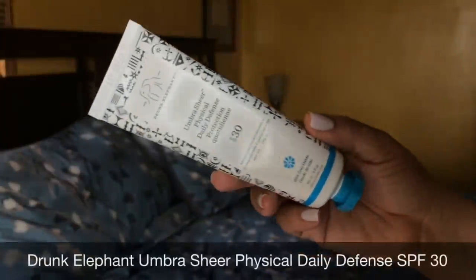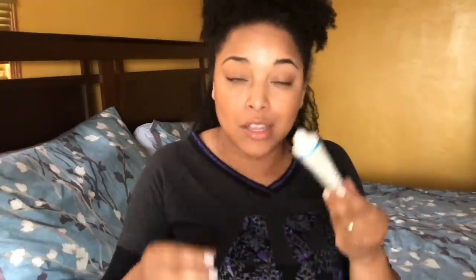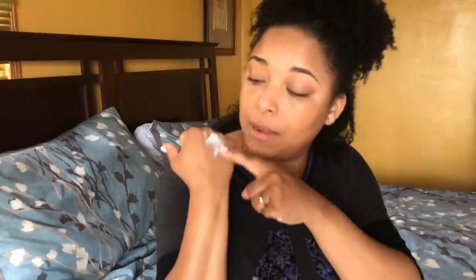I do have some Drunk Elephant reviews so I'll link those below. This also is the Umber Sheer Physical Daily Defense SPF. You only need a little bit of this. What I've been doing — because you do get that cast at first — is mixing it with a more moisturizing moisturizer or mixing it into a BB cream. It absorbs and looks so good on the skin. You do need to rub it in but you feel the protection is there, and that's what I love especially when using a retinol — you definitely want to go in the next day with an SPF.